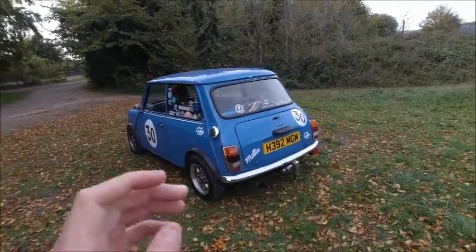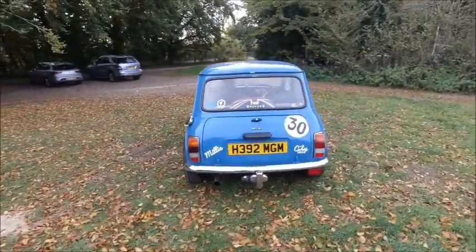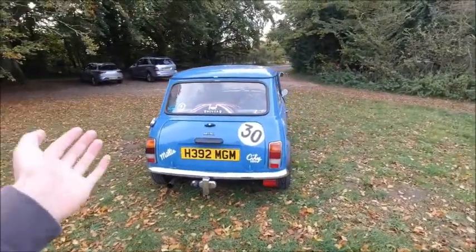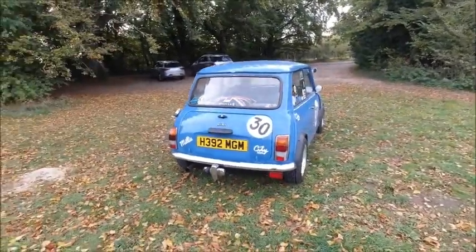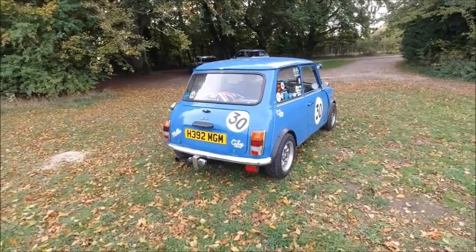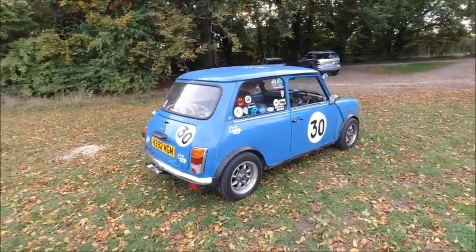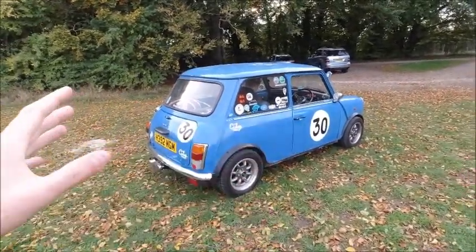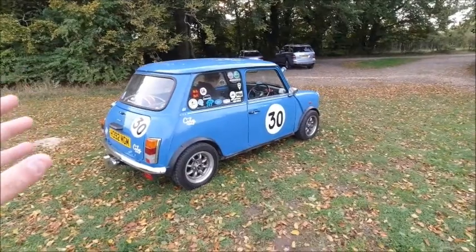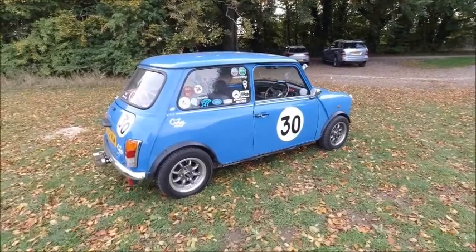I've always loved the Mini. Every time I went to a museum as a child I'd have to go and find the Mini, because it was just cute. Something about it attracted me. I can't exactly put into words what it was — I think it was just the styling, the way it had all been crafted. It was really quite simple and straightforward, and yet something about it appealed. But it wasn't just that.